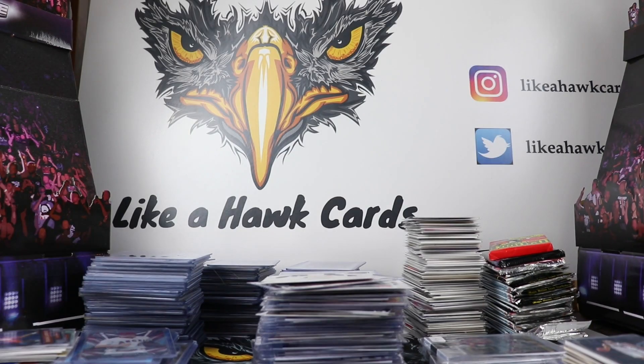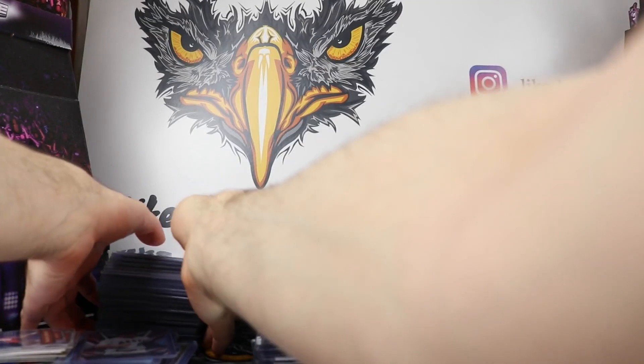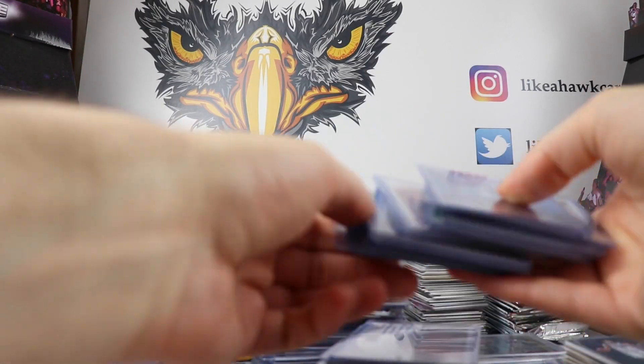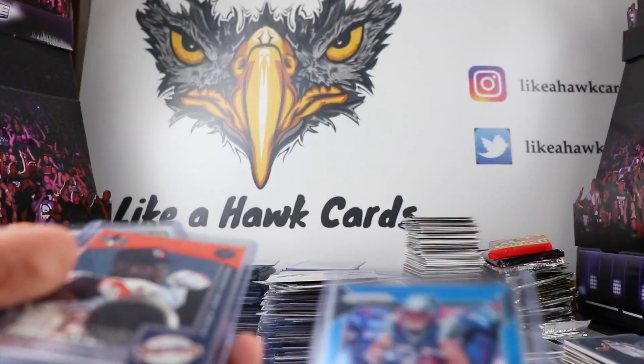Next up are some finds from the quarter bins — yes, quarter bins. I got 150 cards out of the quarter bins, so basically you're paying for the top loader and getting the card for free. I'm not going to show all of them, but these were the coolest ones. The first stack is all numbered cards: a numbered Danny Amendola out of 199...